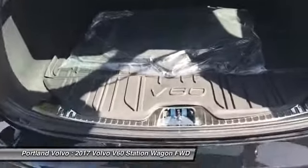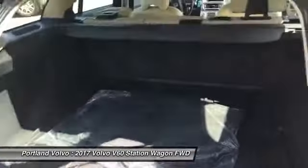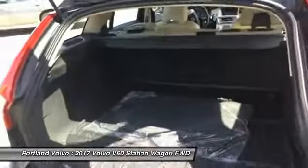You've got tons of space back here. You can fold the rear seat down flat as well. There's a great cargo mat already in there, and those headrests will fold down with a push of a button right up front to give you better rear visibility.